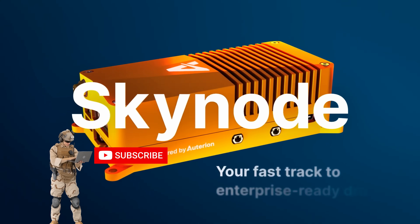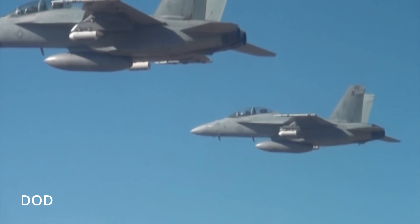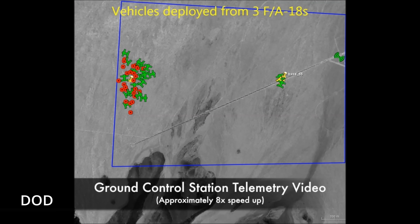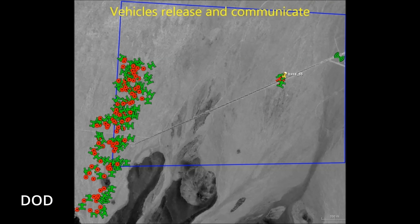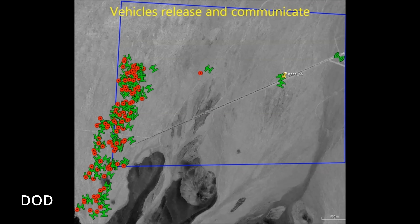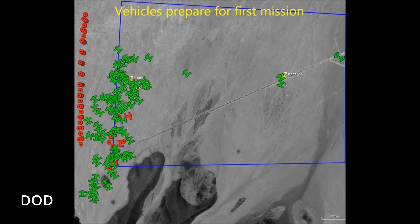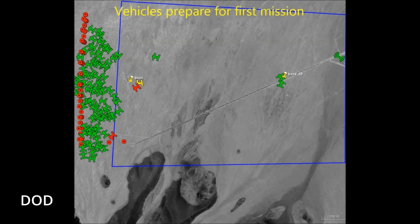You get onboard computer vision, real-time navigation, autonomous mission planning, and edge processing power that would make your average 2010 laptop blush. For Ukraine, that's a battlefield advantage. SkyNode means drones can identify targets, adjust flight paths, and most critically, keep fighting when GPS is jammed or comms go dark with no human input. In a theater crawling with Russian electronic warfare, that's a survival trait.